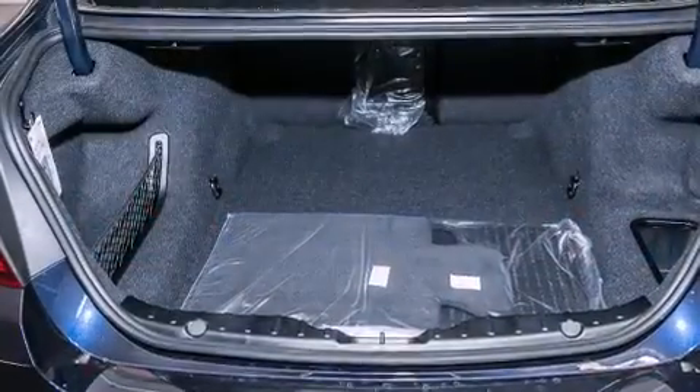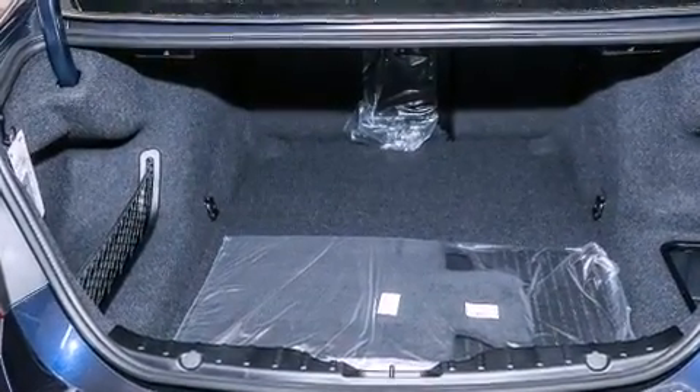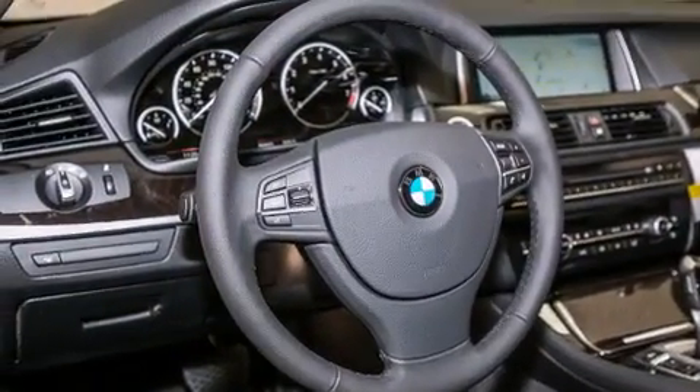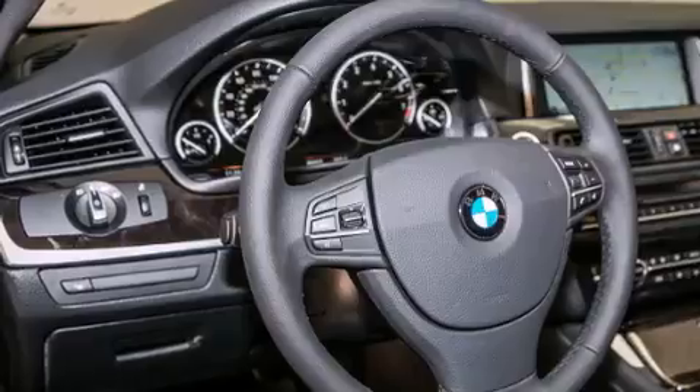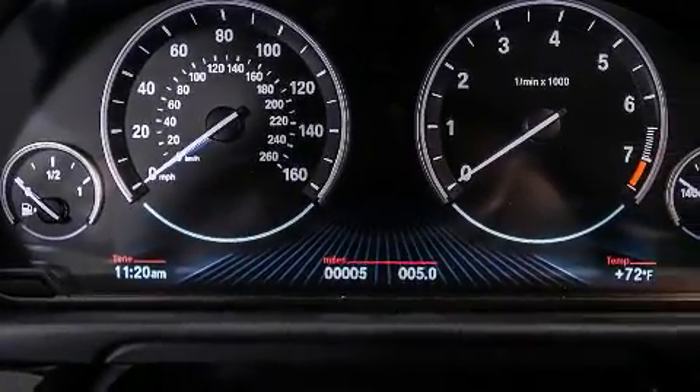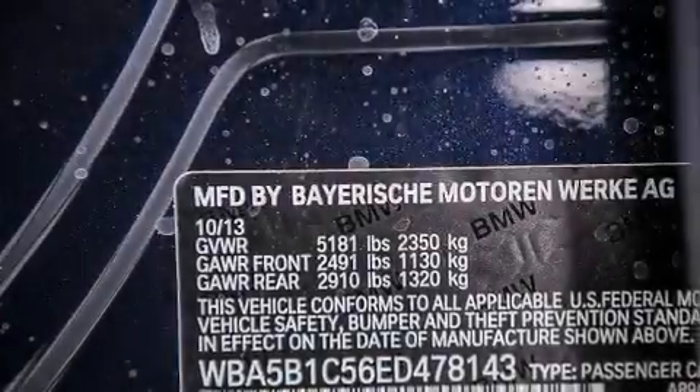Its top features and packages include the premium package, the driver assistance package, a navigation system, a rear-view camera, comfort access, a power moonroof, heated seats, satellite radio, and high-intensity discharge headlights.